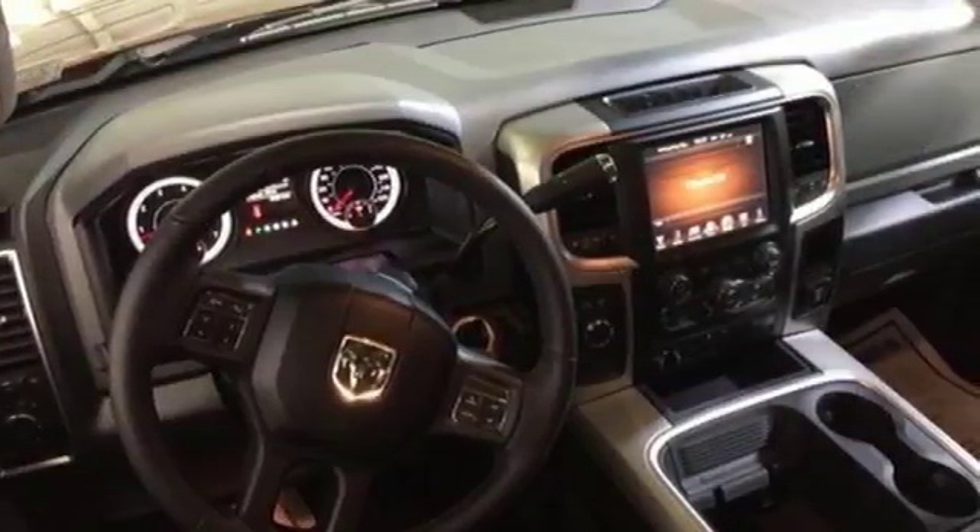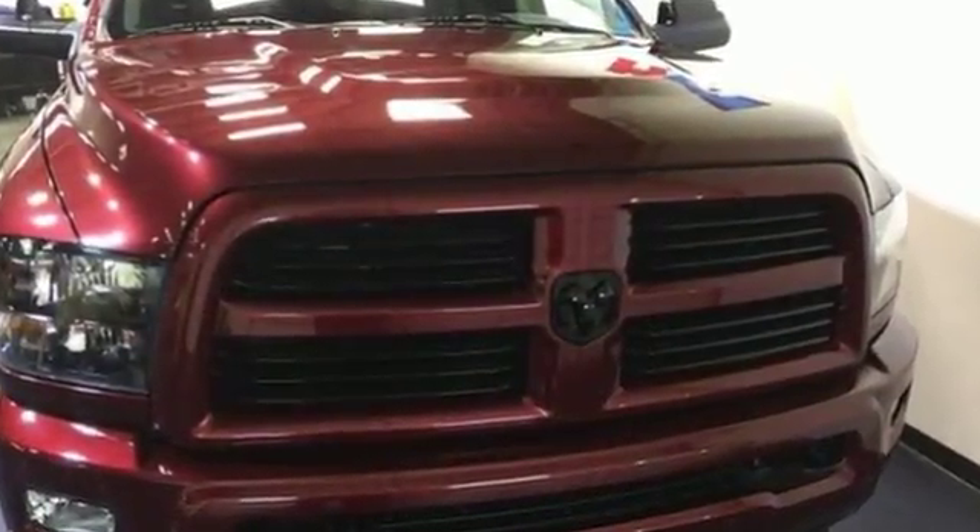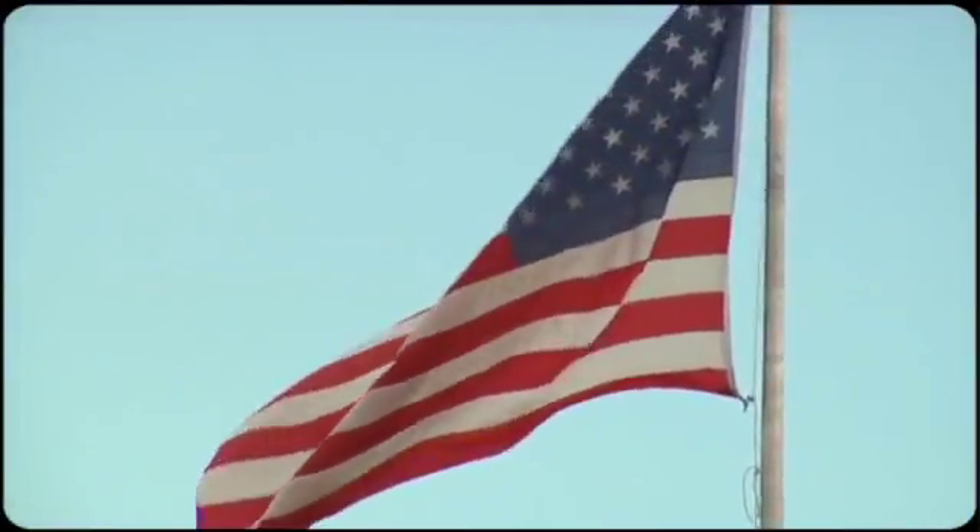Don't attempt heavy loads unless you have a tested truck worthy of the task. Test drive this Ram 2500 today. Come visit us on the Motor Mile, where you're always a name and never a number.